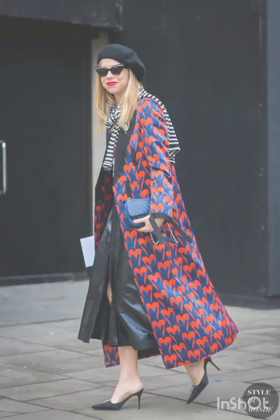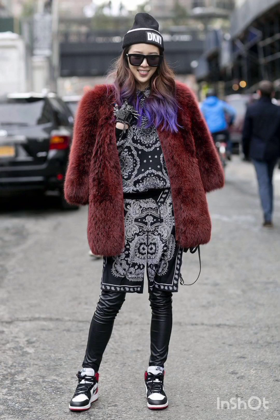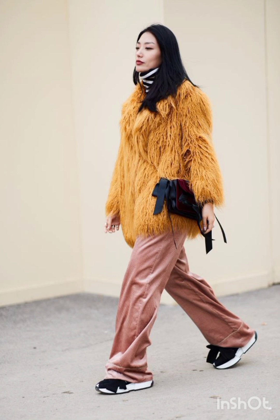In winter street fashion, for a layered sweater look, combine a chunky knit sweater with a long coat, skinny jeans, and ankle boots. Add a beanie and oversized scarf for warmth and style. For trench coat elegance, opt for a classic trench coat over a dress-length sweater and tailored trousers.